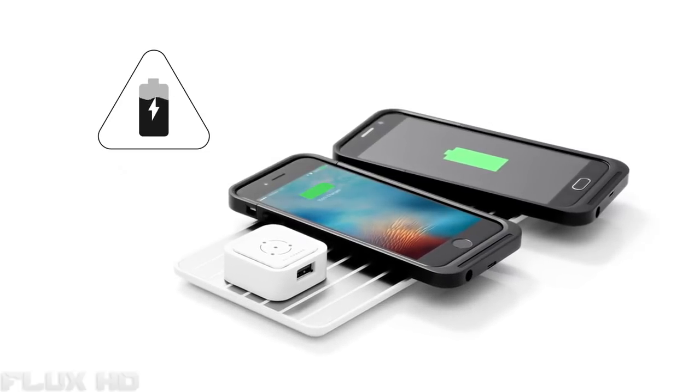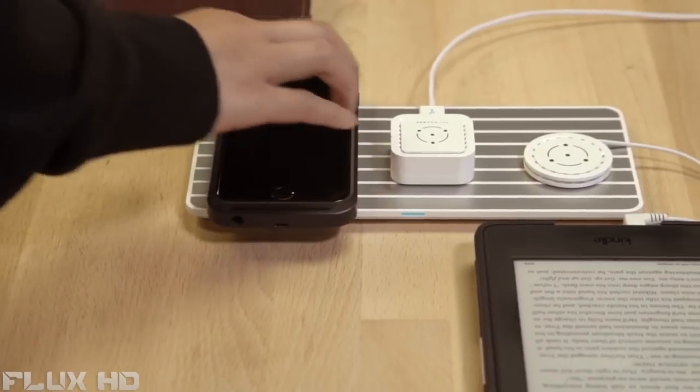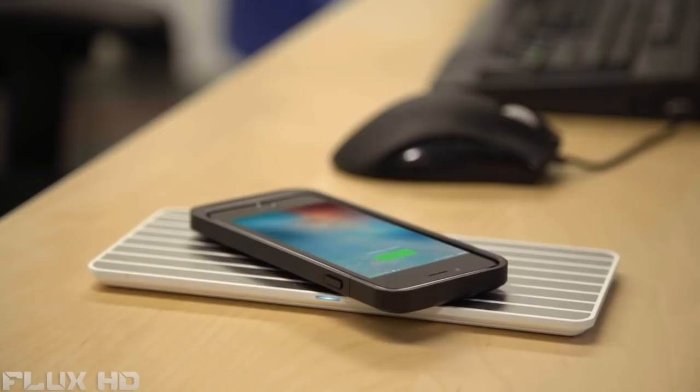FlyCharge is wireless charging done right. It uses conductive technology, which means it charges on-contact. This means it works with virtually any device, and you don't have to worry about device orientation. It emits no additional radiation and is safe to touch. The FlyWay 40 is a 40-watt high-speed charging pad that can simultaneously charge all of your devices at the same speed as a regular outlet.